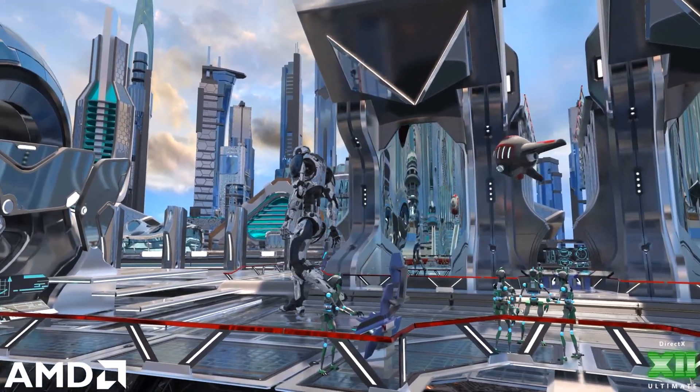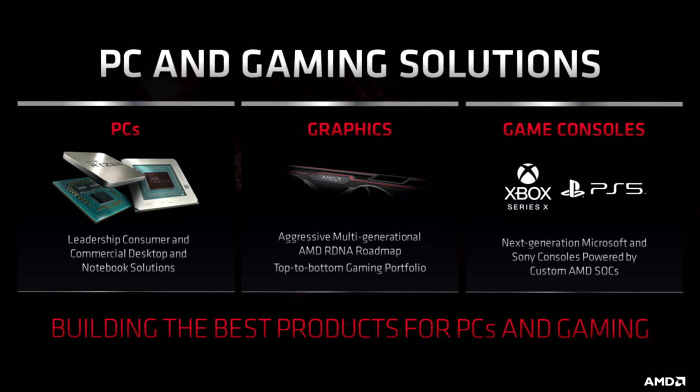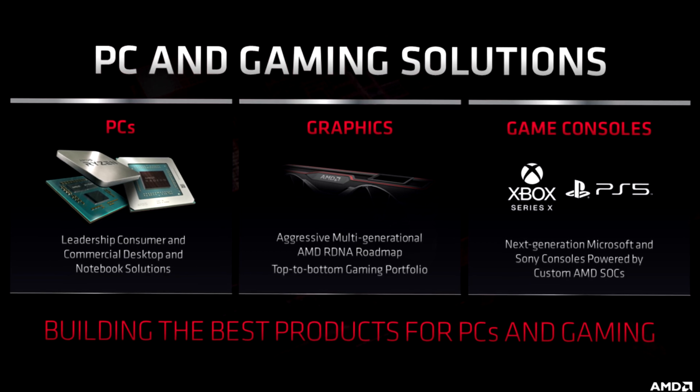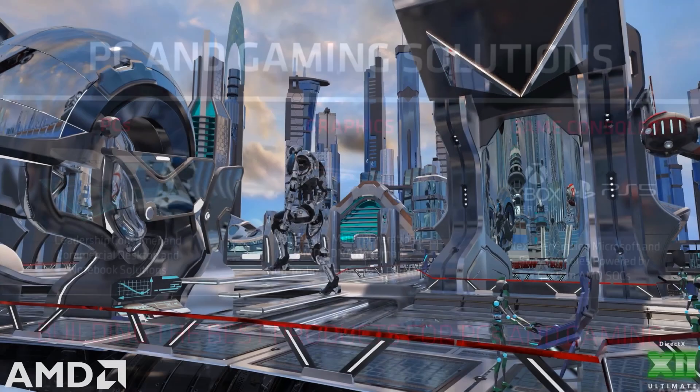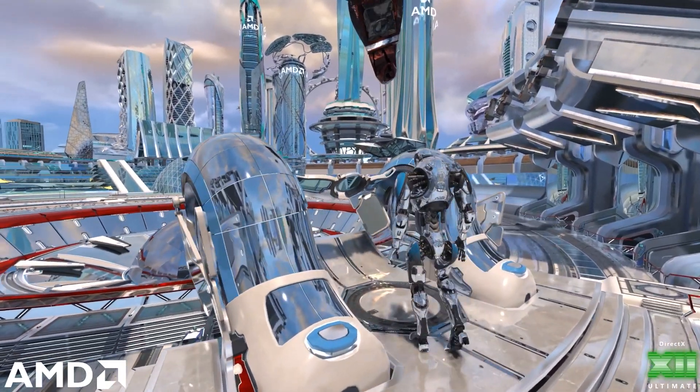To sum this up: similar pricing but a lot more performance — very exciting news. Let me know your thoughts in the comments below. In the meantime, watch either of these two videos to learn more about Big Navi and Nvidia Ampere, and I'll see you in the next video.